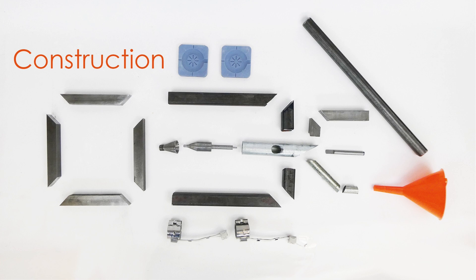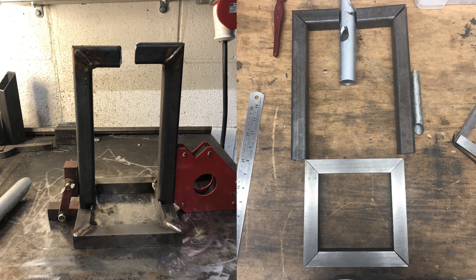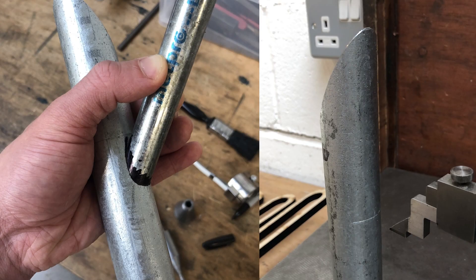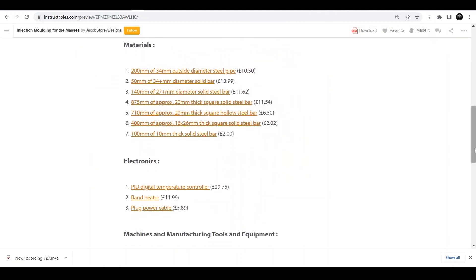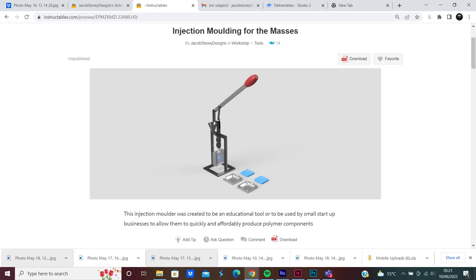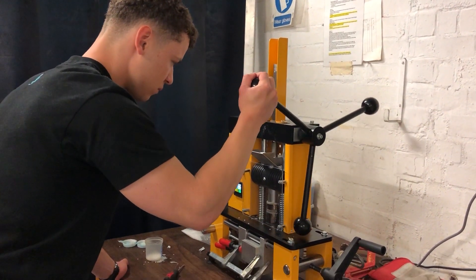Making the Molding for the Masses injection molder is relatively straightforward. The base is made from solid mild steel square bar, the frame from mild steel square pipe, and the nozzle and ram from cylindrical bar, while the barrel is made from cylindrical pipe. Materials to build the machine can be had for under 60 pounds — comparably cheaper than the 350 euro expected material cost of the Precious Plastics injection molder. The full inventory of necessary materials, machines, and detailed instructions on how to build the injection molder can be found on the Molding for the Masses Instructables web page.